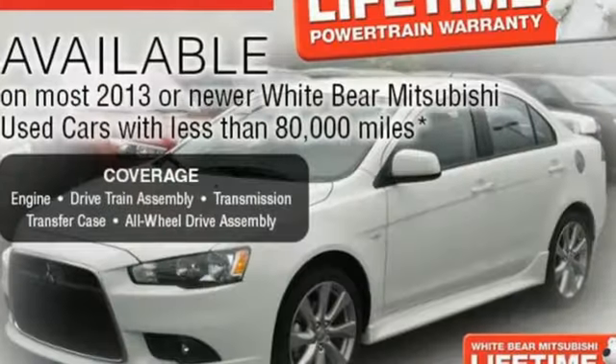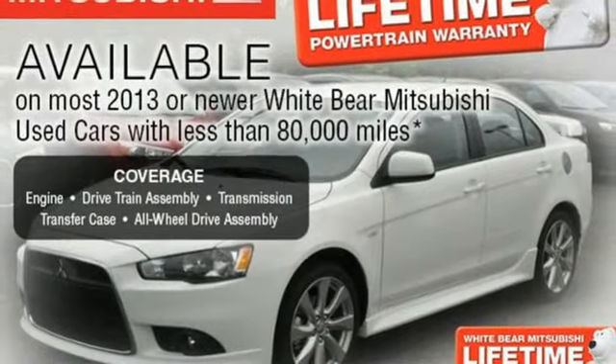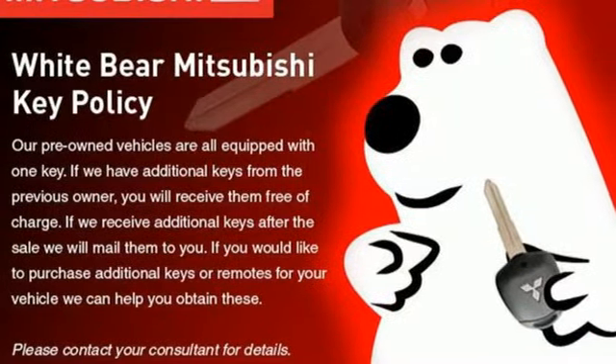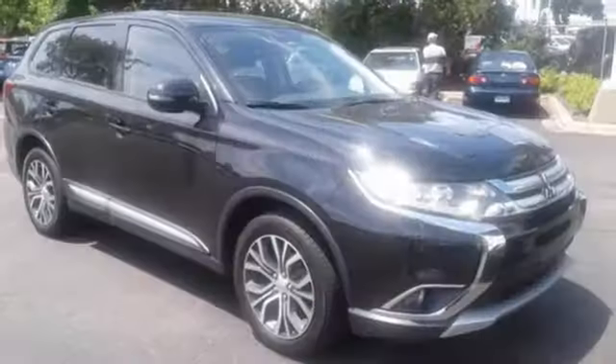Dual zone climate control, continuously variable automatic transmission, aluminum wheels, electronic shift on the fly, and an in-line four-cylinder engine.